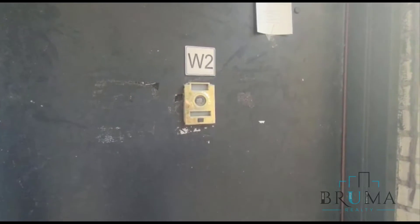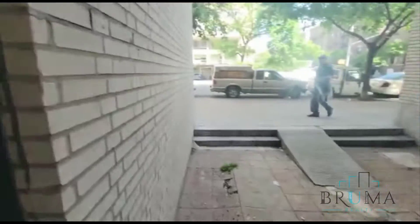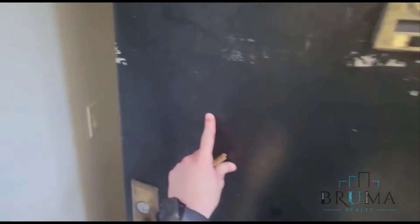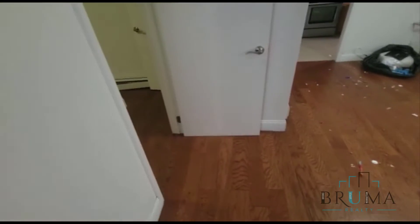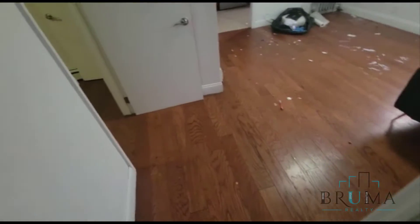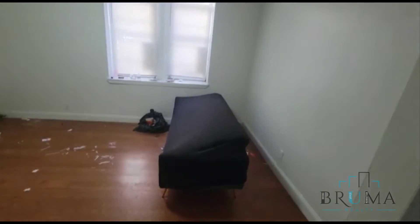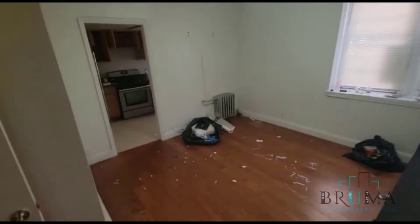Welcome to 551 West 190th Street. 551 West 190th is apartment W2. This is a private entrance one bedroom apartment. Tenants just moved out so there still needs to be plenty of repairs and paint, and all the stuff needs to be cleared out.